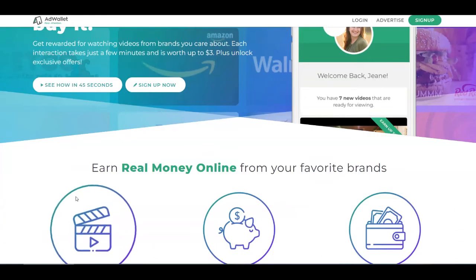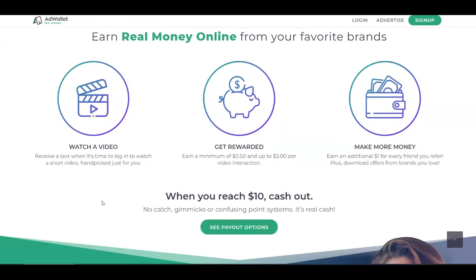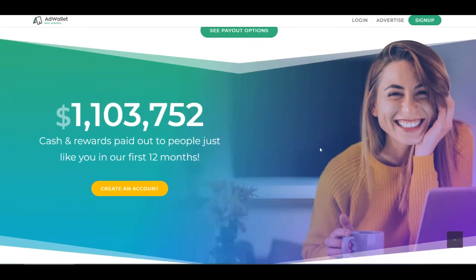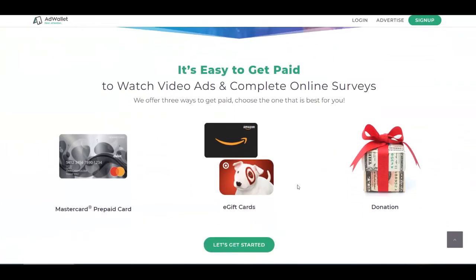Scrolling down, you're going to earn real money online from your favorite brands. You'll receive a text whenever a new video is up for you to watch, and then you're going to earn between 50 cents and $3 for each video interaction. You can even earn an additional $1 for every friend that you refer, and download offers from brands that you love. When you reach $10 in your account, you can cash out. They have paid more than $1 million in cash and rewards in just their first 12 months. They pay you through MasterCard prepaid card, e-gift cards, or you can even donate your money.